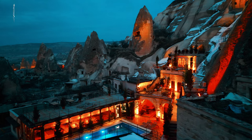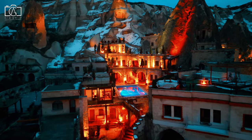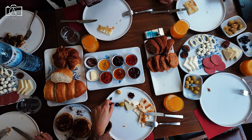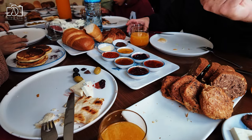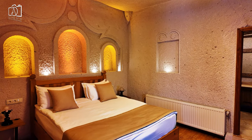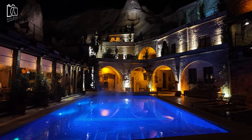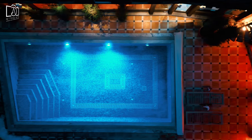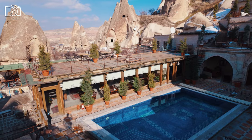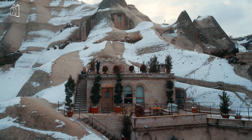The local cave house boasts an array of facilities designed to enhance the stay of its guests, offering a blend of traditional Turkish hospitality and modern comforts. Mornings here start with a rich Turkish breakfast featuring a wide variety of local delicacies, fresh produce, and traditional dishes, setting guests up for a day of exploration. Guests can unwind in authentic cave rooms that are beautifully furnished, providing a unique experience combining rustic charm with contemporary amenities. For relaxation, there's a heated pool maintained at up to 28 degrees Celsius, perfect for a soothing dip after a day of adventures. The hotel also offers terraces where guests can enjoy stunning views of Cappadocia's famous hot air balloons at sunrise and the breathtaking sunset in the evenings.